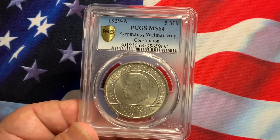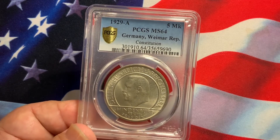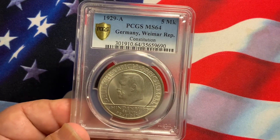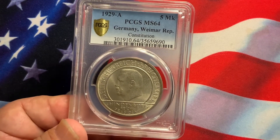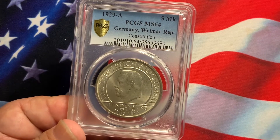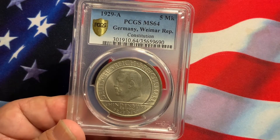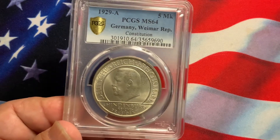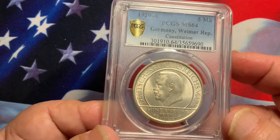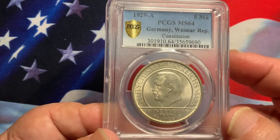What we have here today is a very nice German coin. This is a German Weimar Republic coin — this is the Constitution coin. This is certified MS64 by PCGS. This is a 1929 coin, five marks. As we look closer at the coin, it is a very nice large silver dollar-sized coin.